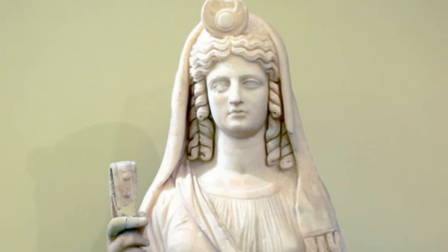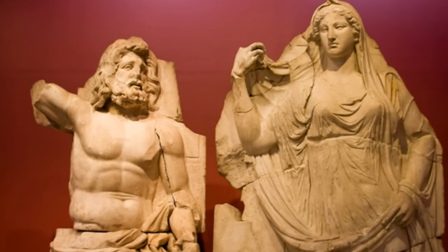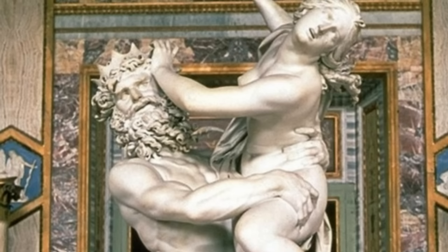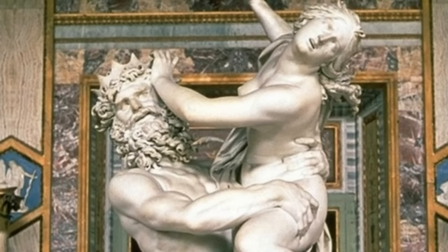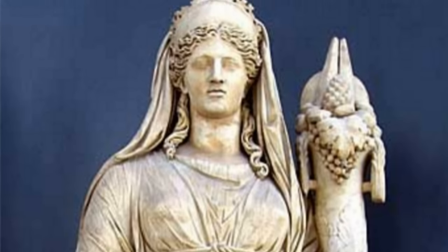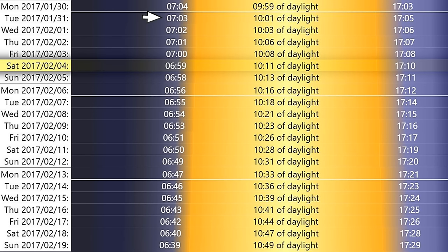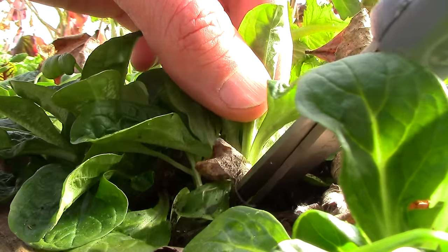Eliot Coleman calls the period when there's less than 10 hours of daylight the Persephone months. In Greek mythology, Persephone was the daughter of Zeus and the harvest goddess Demeter. Persephone was abducted into the underworld by Hades, and Zeus negotiated her release, but was tricked by Hades into agreeing that Persephone would return to the underworld every year during the winter months. Each year during Persephone's absence, Demeter made the earth barren until her return in the spring. Here in the Chicago area, the Persephone months start in November and end on January 31st when daylight hours rise above 10. Now there's enough sunlight to warm the soil under cover to stimulate new growth.